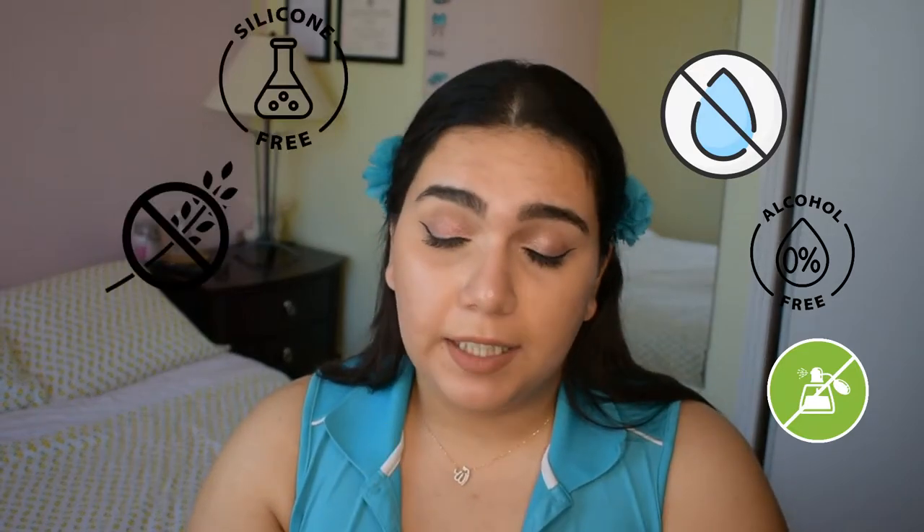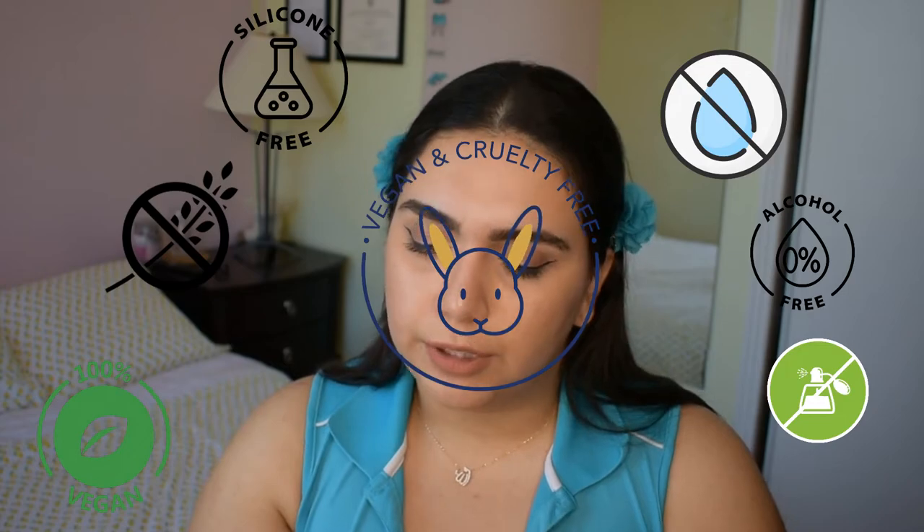All of their products are fragrance free, alcohol free — this one is water free — silicone free, and vegan, gluten free, and cruelty free. I'm really happy about their products all the time, and all of their products are also reasonably priced.